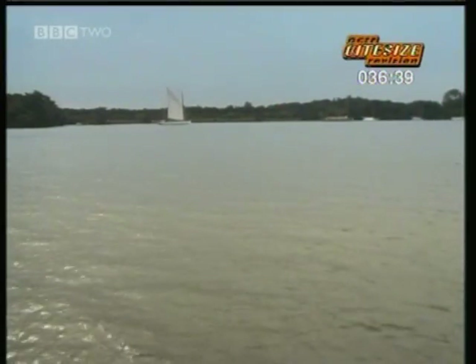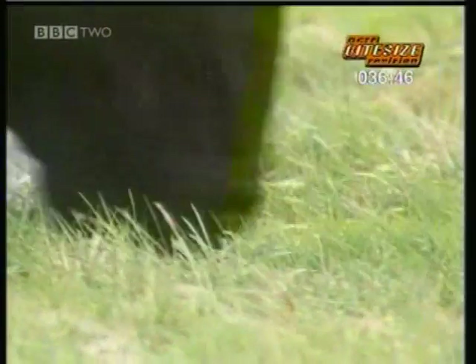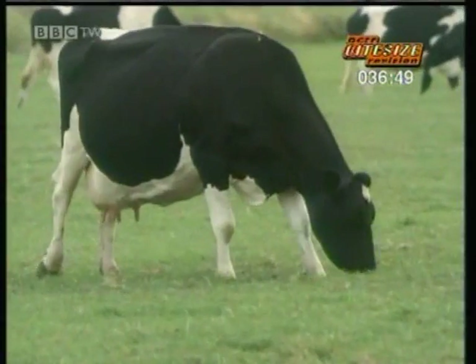The nitrogen stays put in the air and we get all we need from the food we eat. The same goes for cows and all other animals — they get the nitrogen they need from the food they eat.